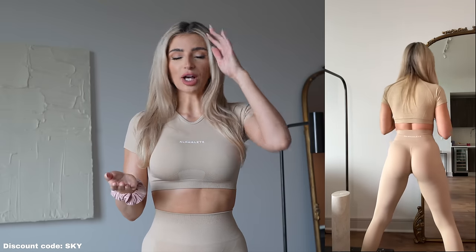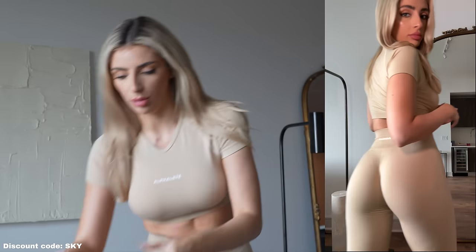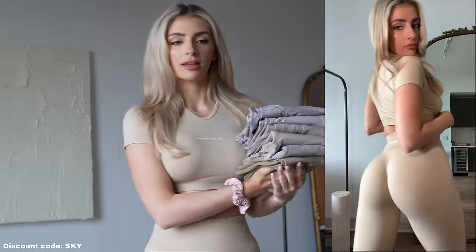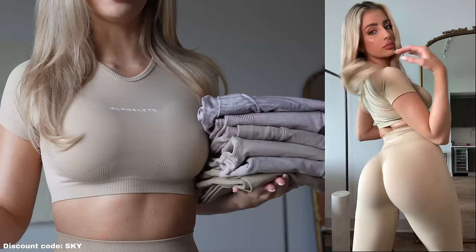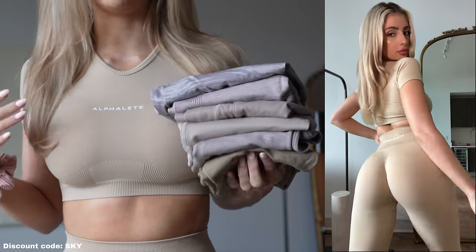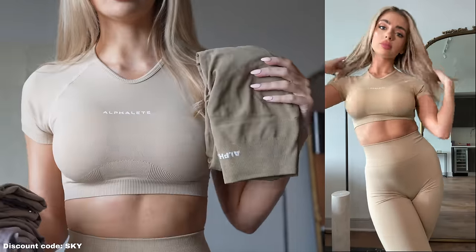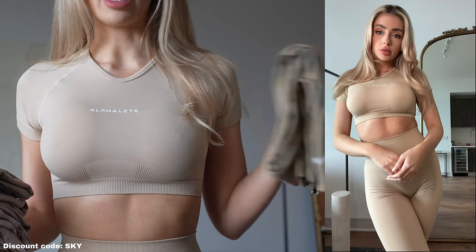Alphalete truly popped off with this color. This is Hazelnut, and in my opinion this is the best, most perfect nude beige color. We've seen a lot of nudes from Alphalete and I think this one really set it off. I brought a few to compare — they're all nude beiges. I've been waiting for the most perfect one. This most recent one is Amplify as well, but it's not gold.